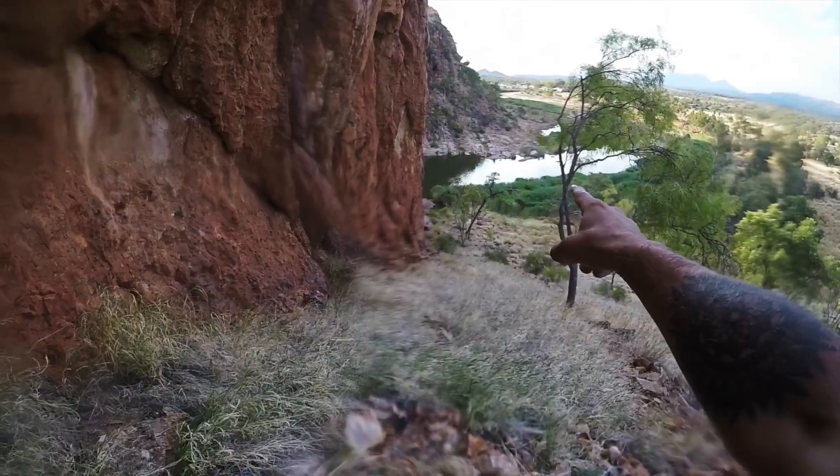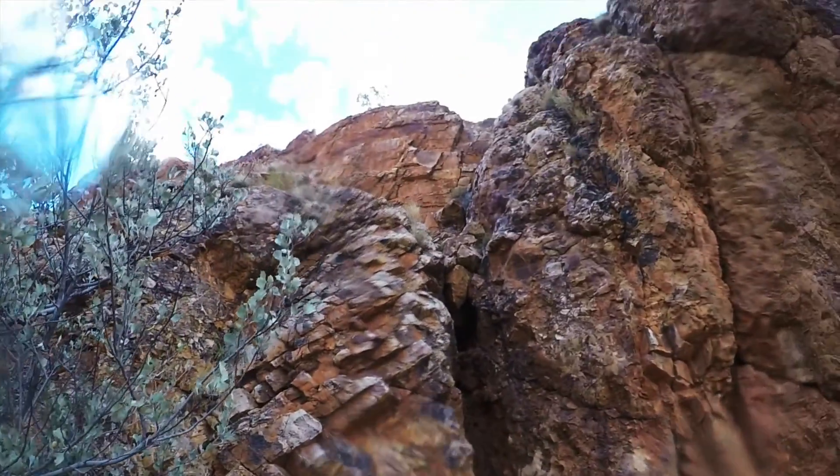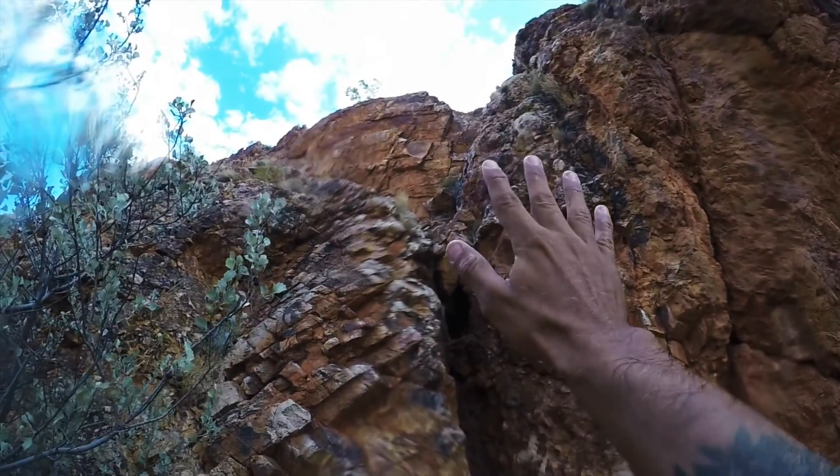You can see the lake down there — we're quite far up now. Now we're going to start down the vertical ascent; it's quite steep.